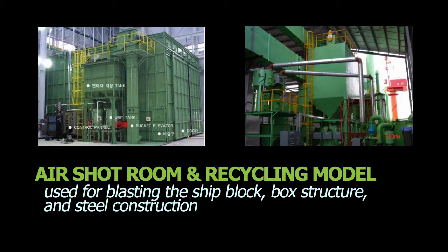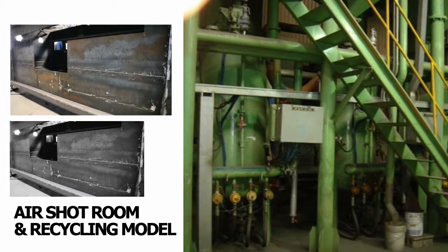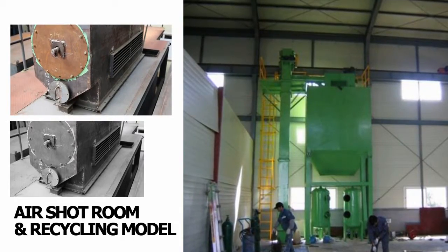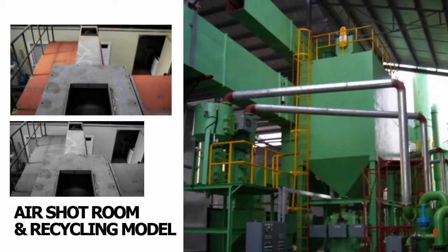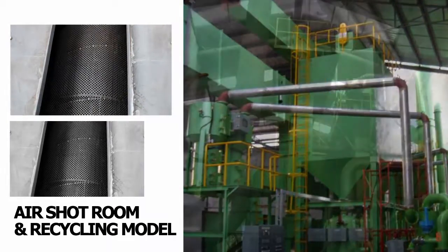The AirShot Room is used for blasting the ship block, box structure, and steel construction. All work is carried out in the room and can withstand any environmental factor. Recycling abrasives, such as grit, provides visible improvements in both quality and quantity.